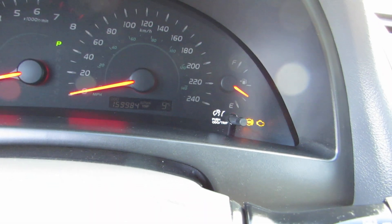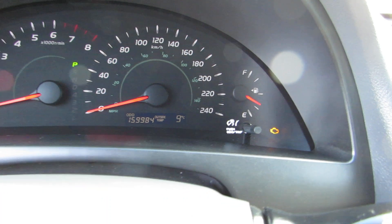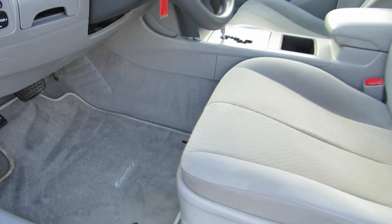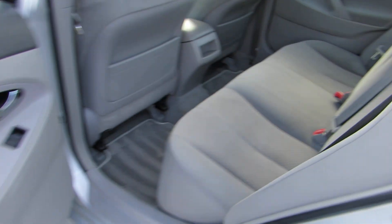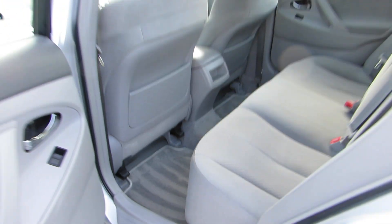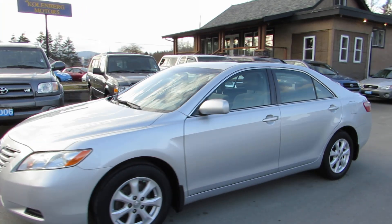For mileage, it has 159,984 kilometers. You can view this Toyota Camry at Kolenberg Motors at 3537 Couch and Lake Road in Duncan.